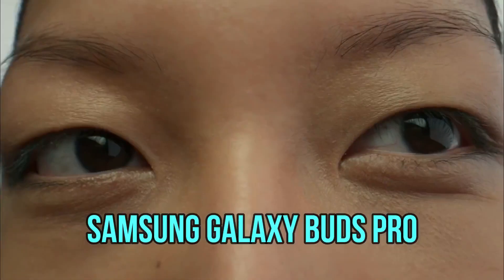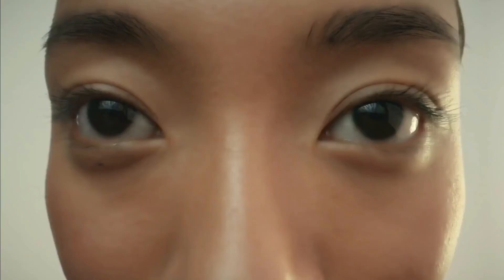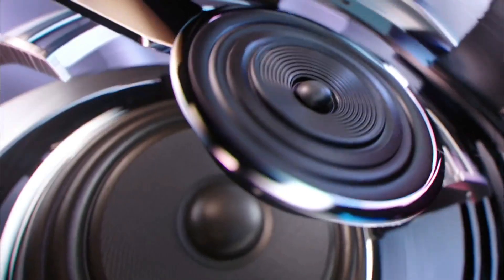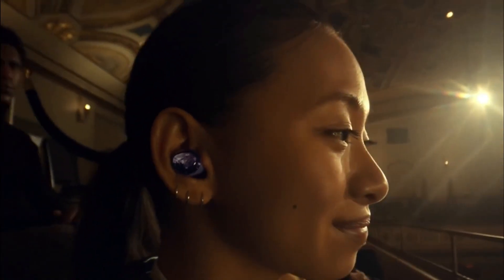Samsung Galaxy Buds Pro. The Galaxy Buds Plus fit my ears really well and have become one of the better true wireless values, sometimes selling for less than $100 online. And the Galaxy Buds Live, also discounted a bit since their original debut, feature a discreet and innovative open design — I like to use them for running and biking. Now the $200 Galaxy Buds Pro, Samsung's long-awaited active noise cancelling model, have arrived with upgraded sound and high expectations.